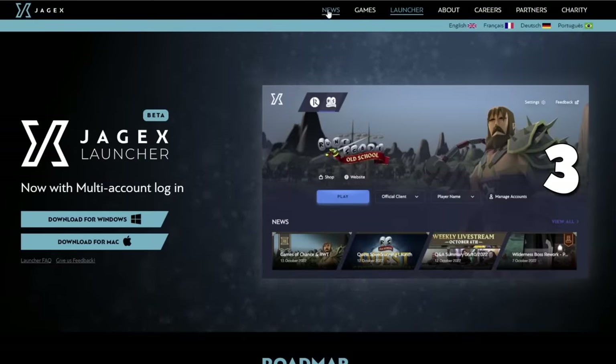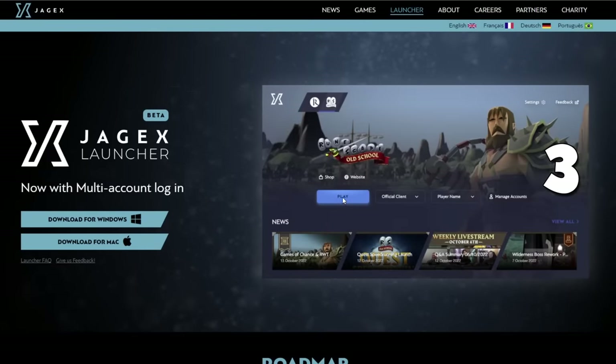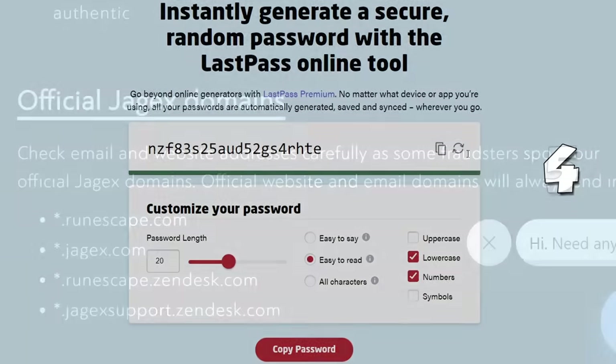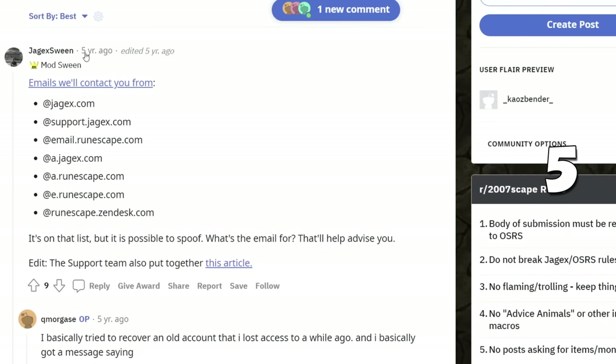Jagex created their own game launcher where you can play Old School RuneScape and RuneScape 3 alike, offering better password structure for stronger security. At the time of making this video, Old School RuneScape passwords are not case sensitive, so make sure to have a good password with lowercase letters and numbers. Also be aware of fake emails — on screen you'll see a list of official Jagex addresses, and they will generally call you by your username, but it doesn't hurt to double-check.